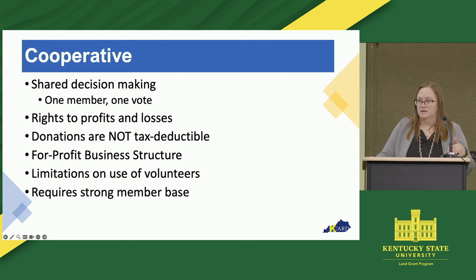With a for-profit organization, there are certain things that have to be in place. There are certain things like volunteers that get a little iffy. With a for-profit, you have to treat people with labor laws, so volunteers with a co-op are not going to be as easy to do.